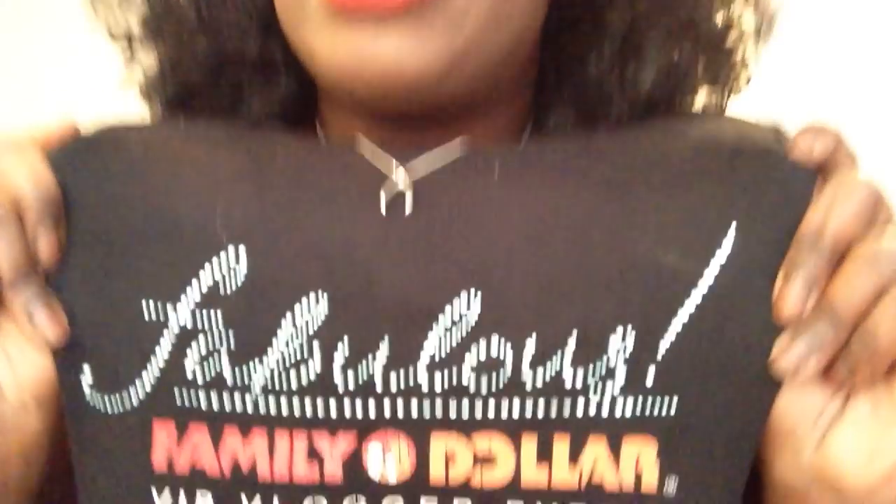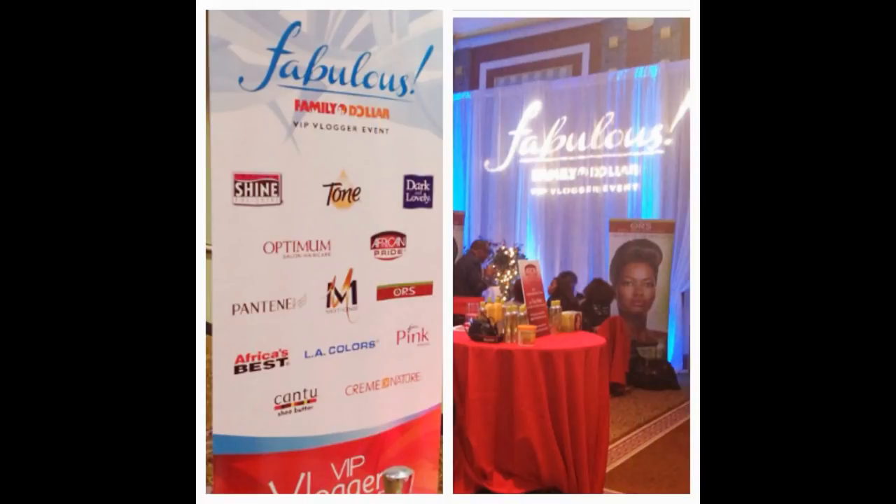Hey curlies! I'm super excited because I've been talking about Family Dollar Fabulous — my big brand excursion to New York City — all over Instagram and social media. Now I get to tell you all the details. First and foremost, as you probably heard, I was chosen as one of Family Dollar's fabulous bloggers and they gave me a trip to New York City to meet with all of their great brands that they have in store.